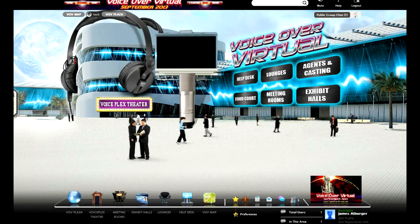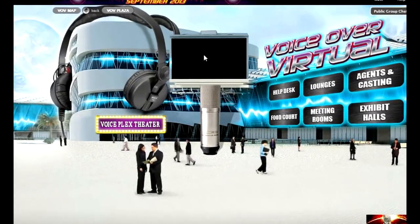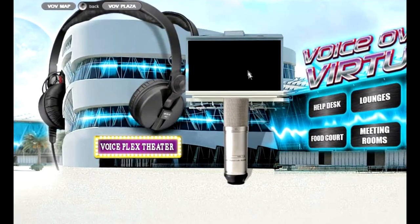This is the VoiceOver Virtual Plaza. The first thing you'll see is that big screen up there, the Jumbotron. You might even see my face up there from time to time.